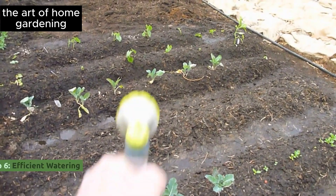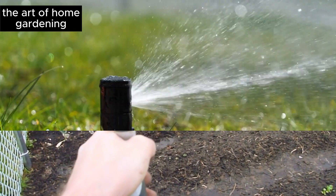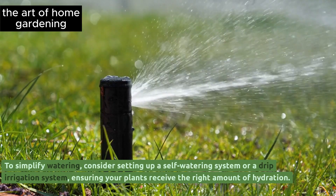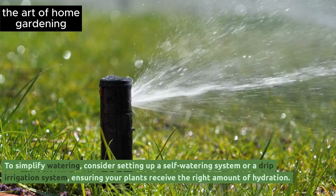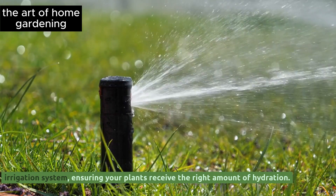Tip 6: Efficient watering. To simplify watering, consider setting up a self-watering system or a drip irrigation system, ensuring your plants receive the right amount of hydration.